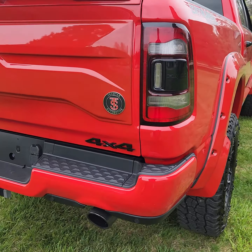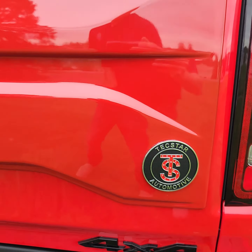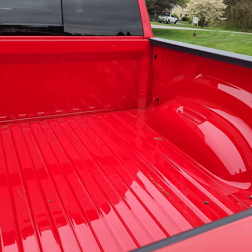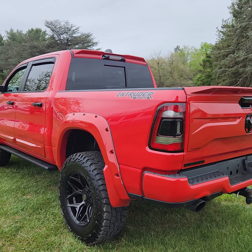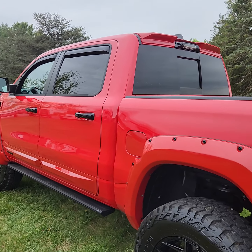It does have the dual exhaust — we'll fire it up in just a second. Built by Tech Star. The bed's in great shape, it's never been used. It is a Big Horn truck from the factory and it does have the panoramic sunroof and the big 12-inch screen as well.